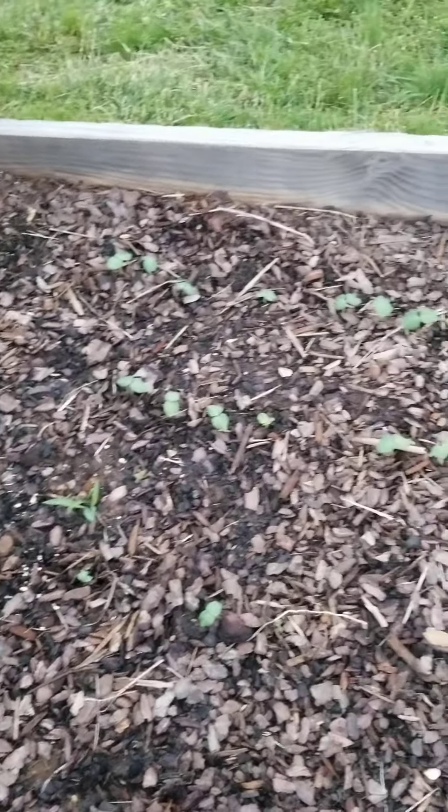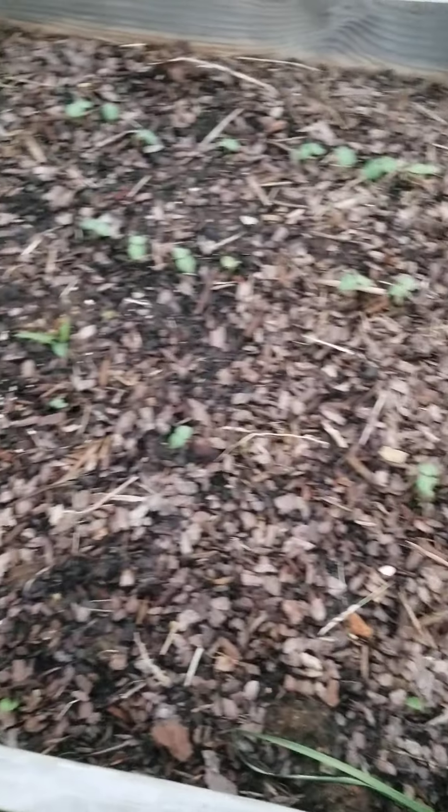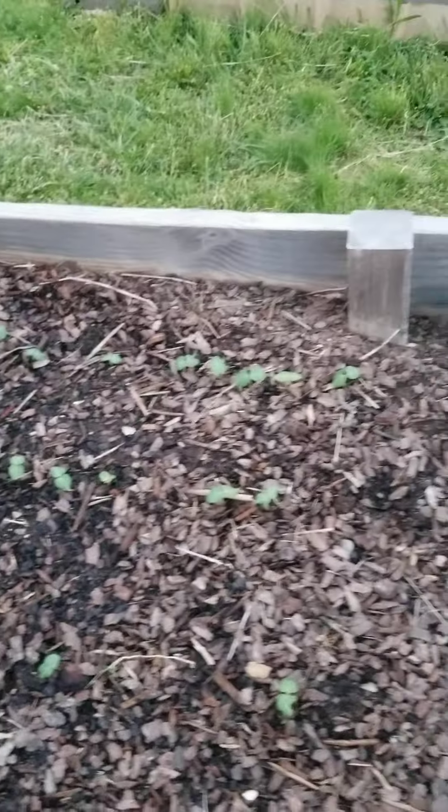A lot of my okra has sprouted too — really excited about that. There are some weeds I need to get out of there, but for the most part it's doing great.